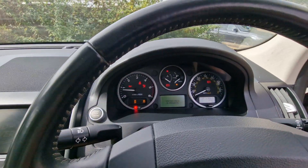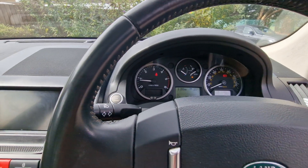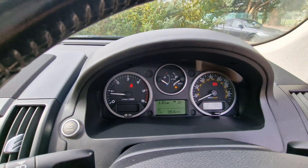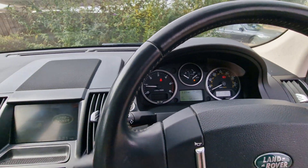Also hill descent control and dual zone climate. I checked the trip computer and it tells me that overall it averages 35.6 miles per gallon — a combination of town and motorway driving, which is very good for an automatic car of this size.